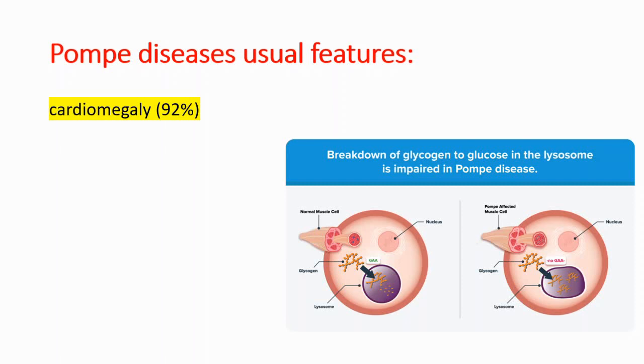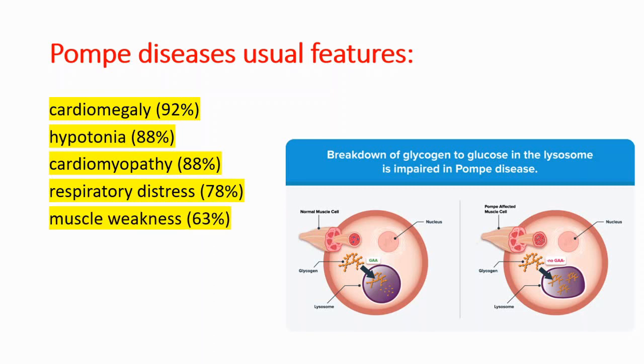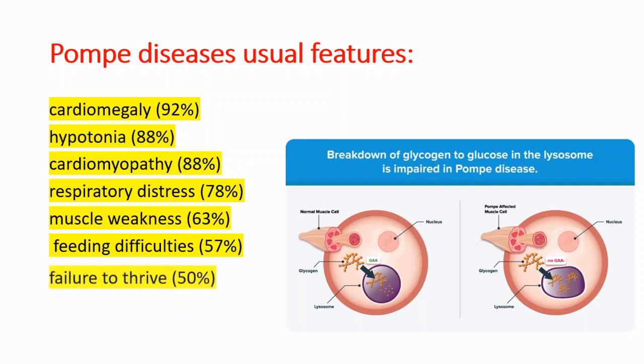The first symptom is cardiomegaly — it is the most common symptom, seen in 92% of patients. The second feature is hypotonia, and the third is cardiomyopathy. Respiratory distress, muscle weakness, feeding difficulties, and failure to thrive are also common symptoms.